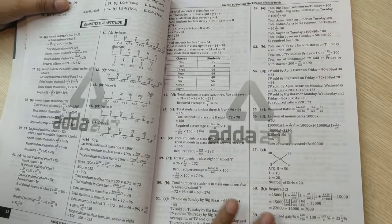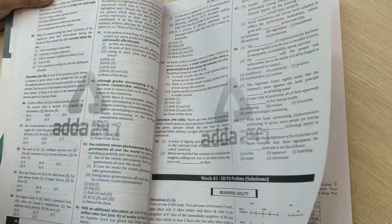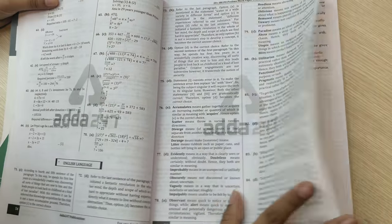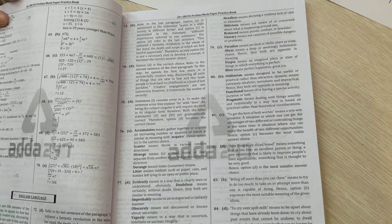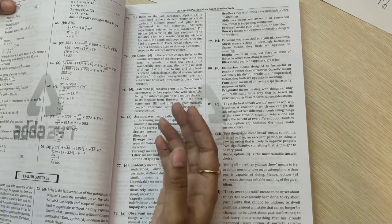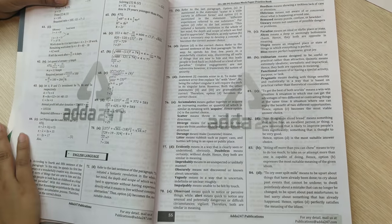The book comes with detailed solutions. You can see the quantitative aptitude section, and similarly there are solutions for reasoning ability and English language as well. You can practice and then check what could have been a better way to solve a question, or how the person arrived at a particular answer.